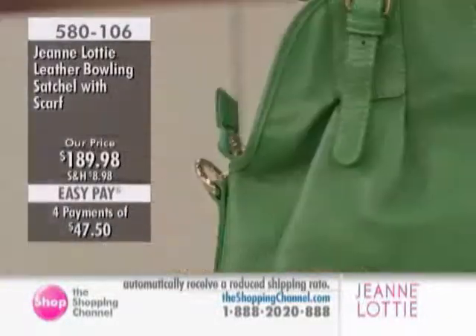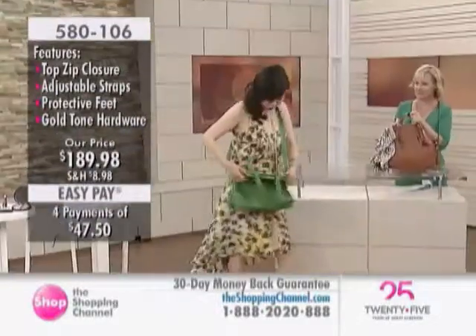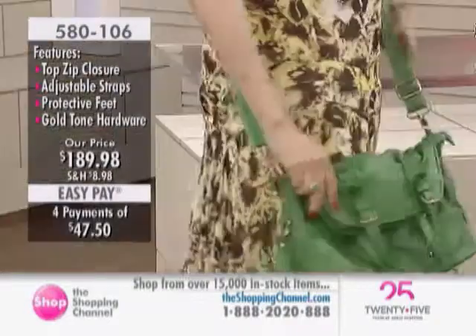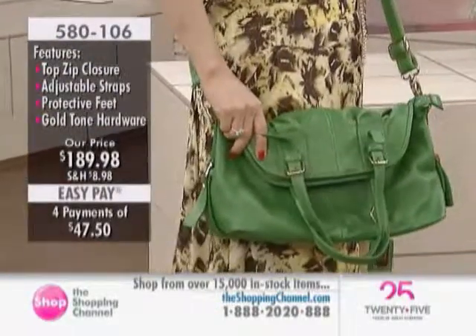Adjustable shoulder strap — this one is really, really long, so you can actually change the look completely. And when you wear it, this is actually a foldable bag. So the style has been changed completely. Now it looks like a satchel.